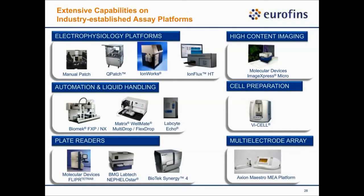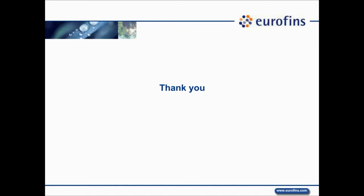On this final slide, I want to show you the capabilities of the ion channel service team at Eurofins Panlabs. We have several manual patch clamp rigs, a Qpatch system, several IWorks Quattro systems, and the IonFlux HT system I just showed you. We also have a high-content ImageXpress system, an xCELLigence RTCA system for cardiomyocytes and field potential recordings, plate readers for fluorescence signal readings, and liquid handlers for lab automation. With that, thank you for your time and for your attention.